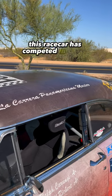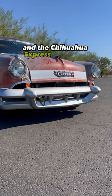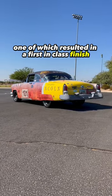This race car has competed in the La Carrera Panamericana four times, the Pikes Peak Hill Climb, and the Chihuahua Express four times, one of which resulted in a first-in-class finish and seventh overall.